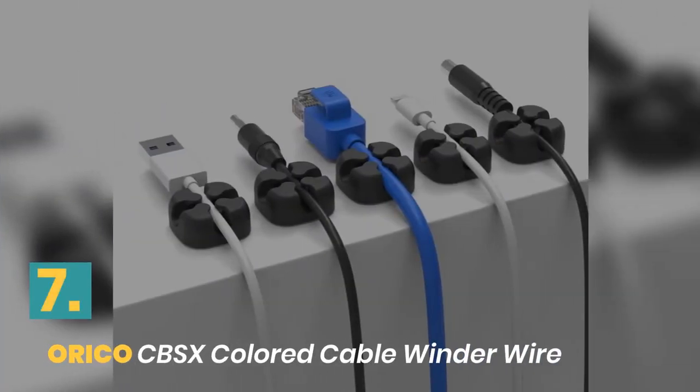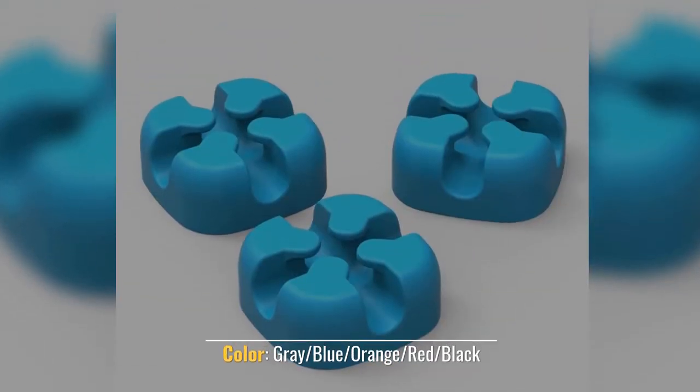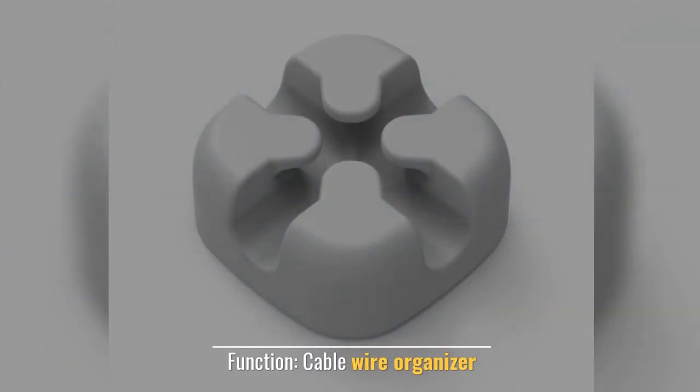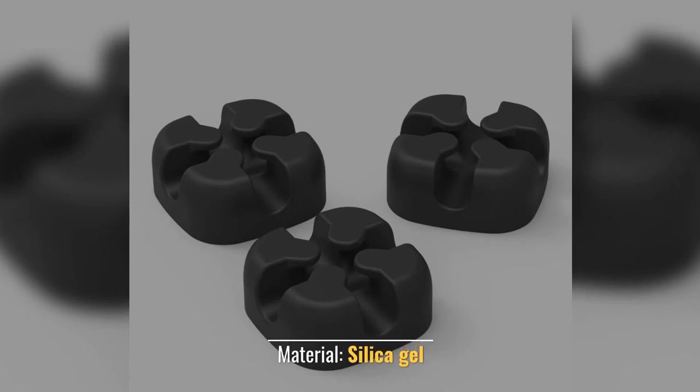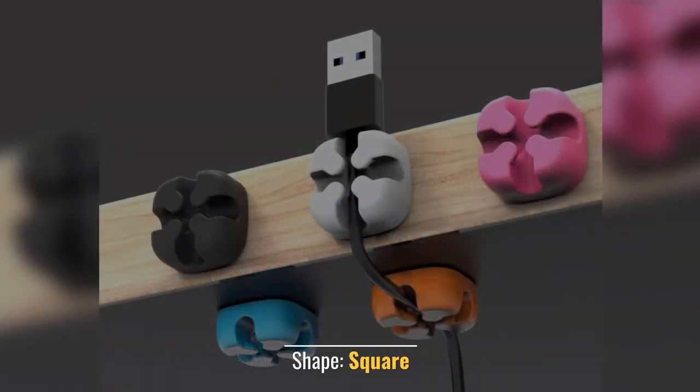Number 7: Orico CBS X Colored Cable Wonder Wire. Color: Gray, Blue, Orange, Red, Black. Function: Cable Wire Organizer. Material: Silica Gel. Item: Orico Cable Management. Shape: Square.